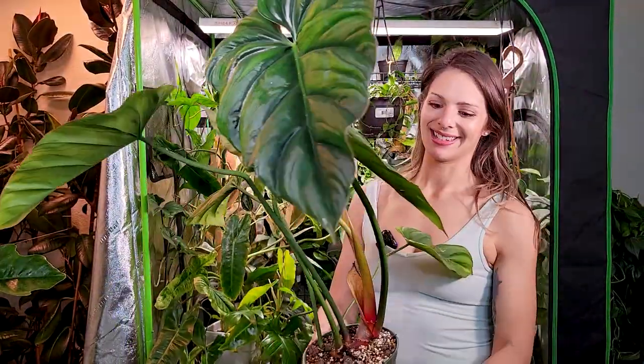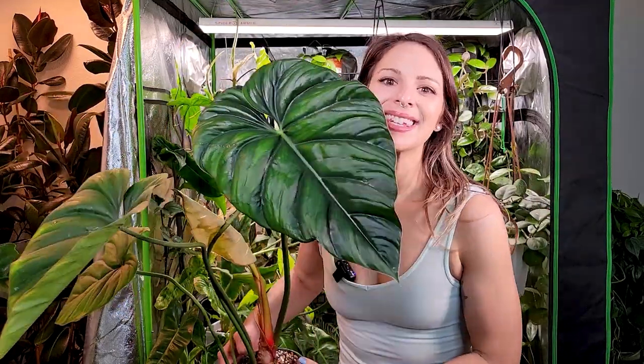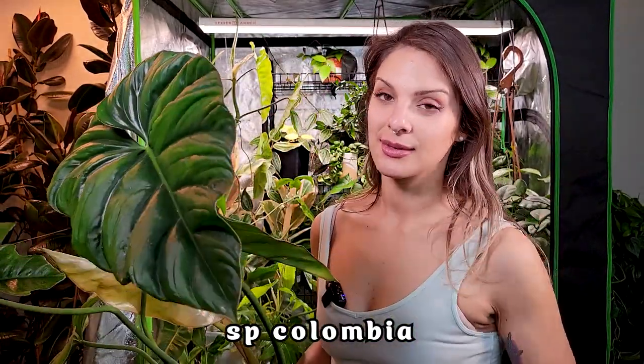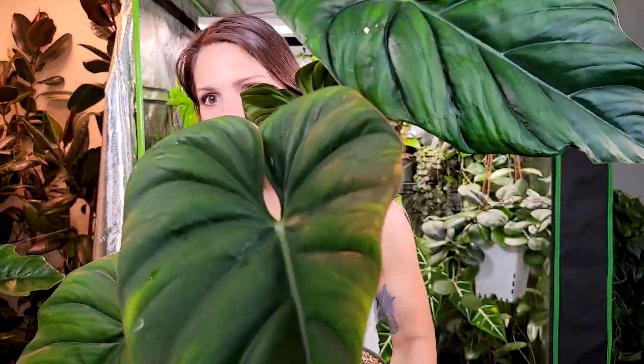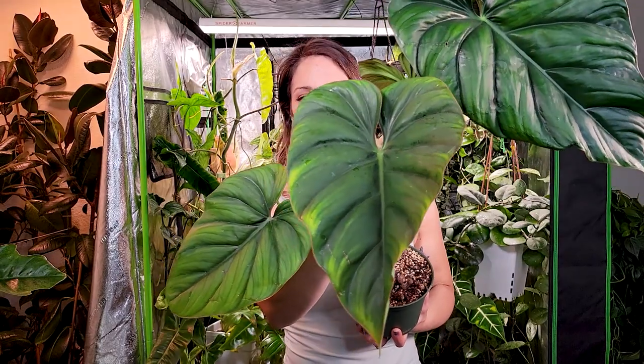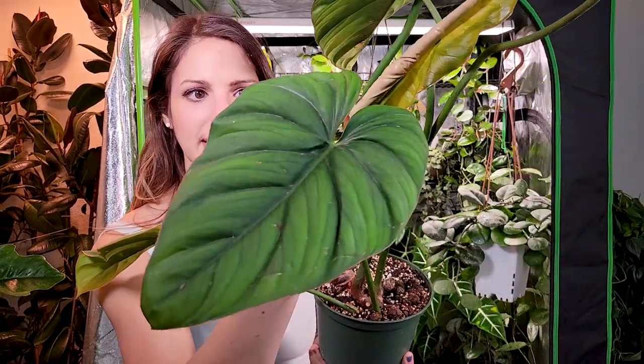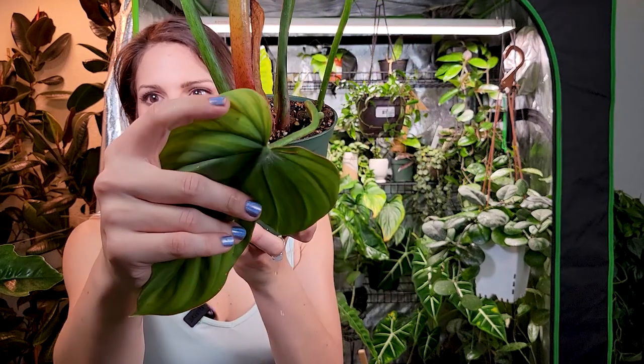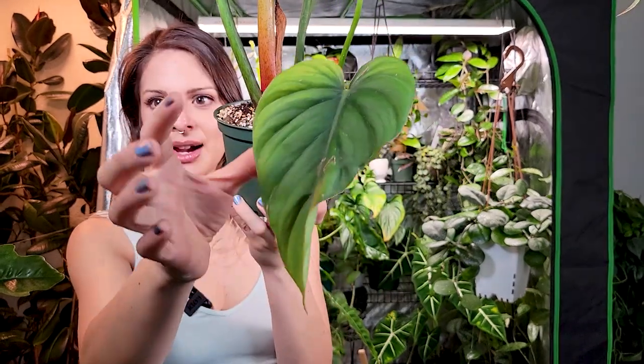Next up is this gorgeous plant — this is a philodendron sp. Colombia. It's such a beautiful plant. This is another one I got from Equigenera, I want to say I picked this up in October. It was so easy to get acclimated to my house — it really didn't acclimate much at all. It has all the leaves it came with.